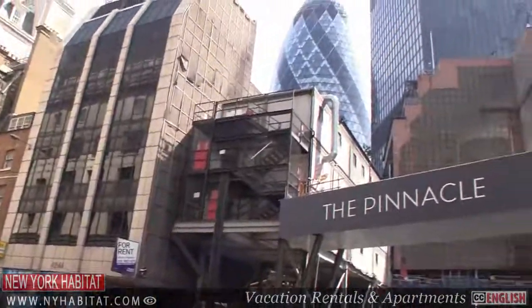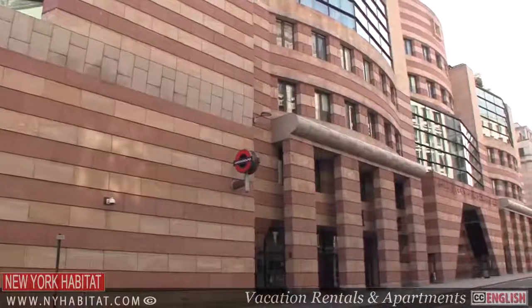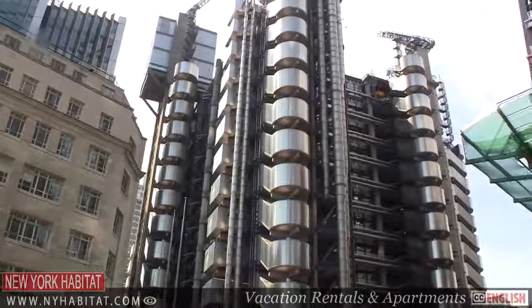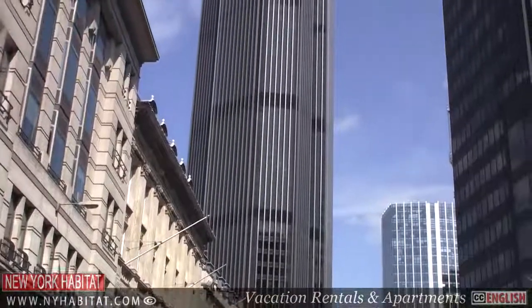The city boasts some wonderful historic sites. In contrast, there is some wonderfully innovative contemporary architecture. Number One Poultry, the Lloyd's Building, known as the Inside Out Building, and 30 St. Mary Axe, known by all Londoners as the Gherkin. The city highlights the rich culture of London, both ancient and modern.